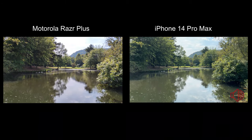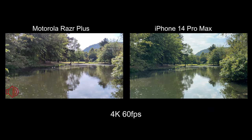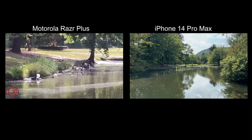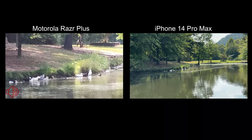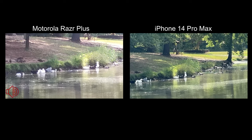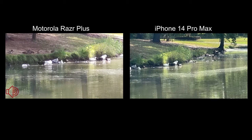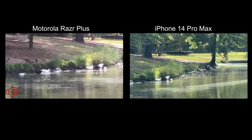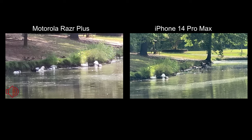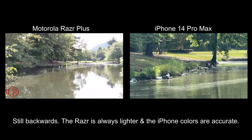Now we're going to try a little 4K 60. So now we're shooting at 4K 60, and we'll try zooming in once more — six times zoom on both. This time the iPhone is much clearer as far as distortion. But still it's lightening things and the Razr isn't. So let's come back out.